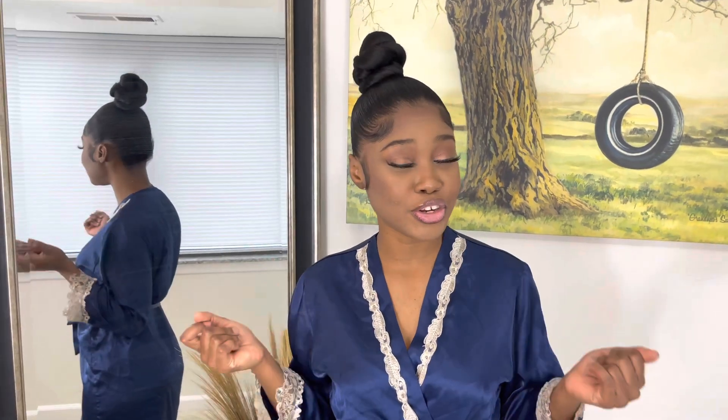Hey guys, welcome back to my channel! I'm your girl Nessa and I'm back with another video. Today is a Shein haul — we have sweaters, jackets, lots of winter and fall attire because it's getting cold outside. If you're new here, please make sure you subscribe and push that notification bell so you get notified every time I upload a new video, and also please like and comment down below.